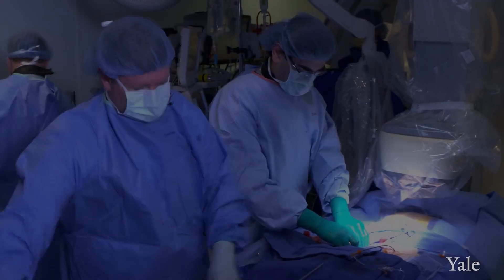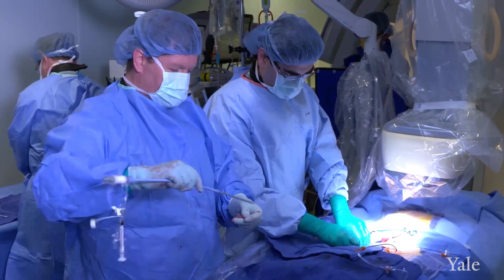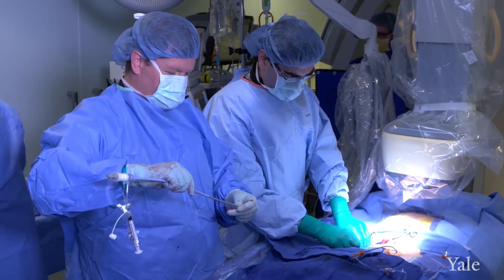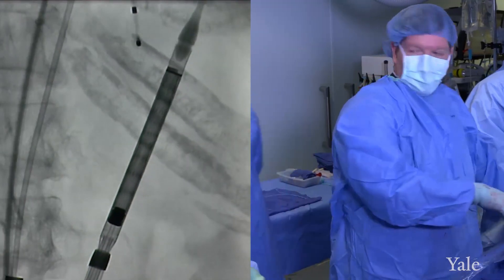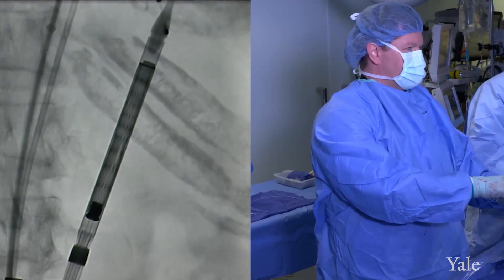For aortic stenosis, which is a narrowing of the aortic valve, the goal is to replace this valve. We go in from one of the big blood vessels in the leg, the femoral artery. We use our wires and our catheters to cross the aortic valve, and then we deliver a brand new valve and carefully position it over the existing aortic valve.